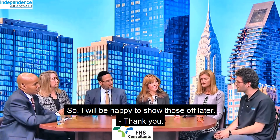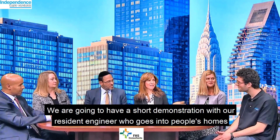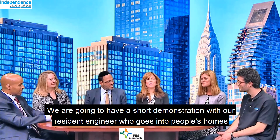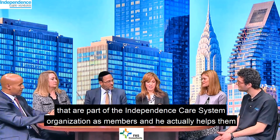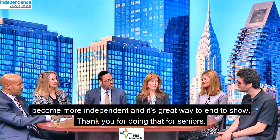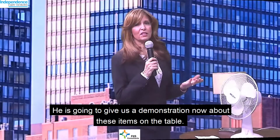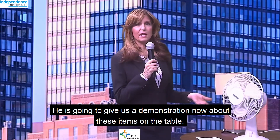So I'll be happy to show those off later. We're going to have a short demonstration with our resident engineer who goes into people's homes that are part of the Independence Care System organization as members, and he actually helps them become more independent. It's a great way to end the show. So Mark is going to give us a demonstration now about these items on the table.